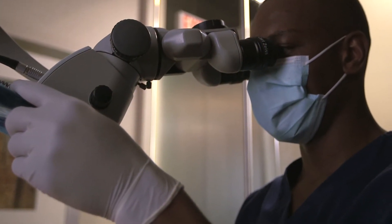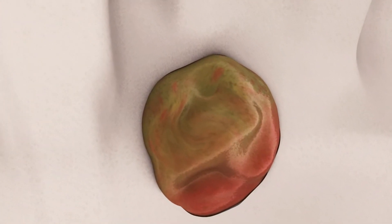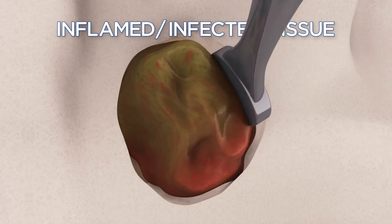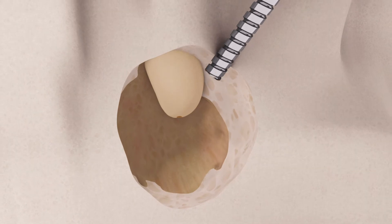In a typical endodontic surgery procedure, the endodontist, working with a microscope designed for microsurgery, opens the gum tissue near the tooth to look closely at the underlying bone and any infection. Inflamed or infected tissue is detected and removed, along with the tip of the root.